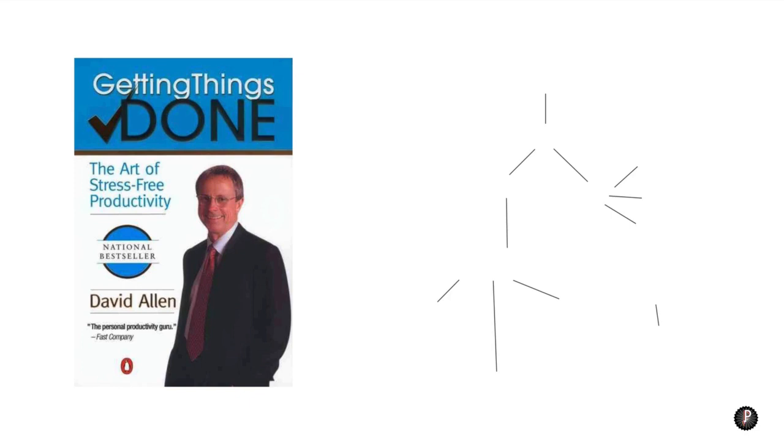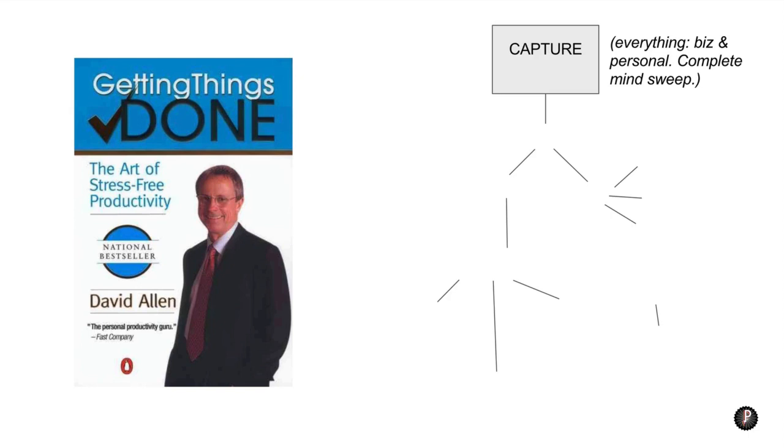Here's the gist of Getting Things Done — it's not complicated at all. The first idea is that you capture everything. Think of going into a messy kitchen: you assess, sort, and put things away. You do the same with everything that has your attention — business and personal, from buying paper towels to finishing a client proposal. Do a complete mind sweep and capture it all. How you capture it is up to you, just make sure it's in something you can trust so nothing gets lost — Evernote, Trello, or a Google Doc work great.